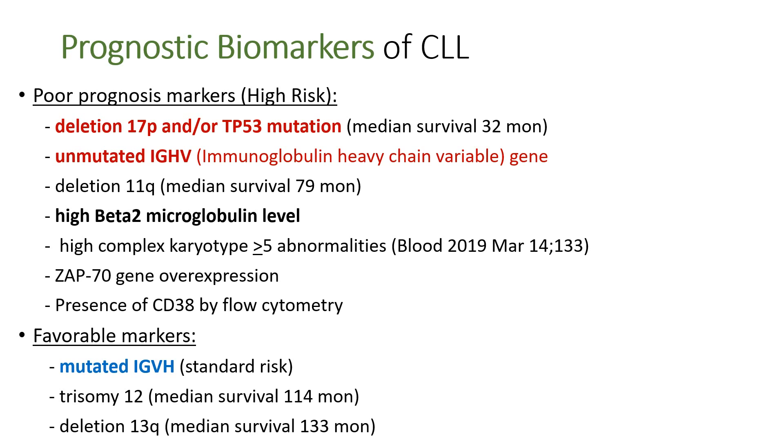The majority of CLL patients do well, but some patients have poor prognosis. They are high-risk patients having one or more poor prognostic markers. Deletion 17p — when the short arm of chromosome number 17 is deleted — is a poor prognosis sign. The TP53 is a tumor suppressor gene that prevents cancer from occurring. When the protective TP53 gene is mutated, cancer can develop easily and grow fast, making it a poor prognosis marker. Interestingly, when the IgHV gene is mutated, it becomes a good prognosis marker, but unmutated IgHV is a poor prognosis sign.